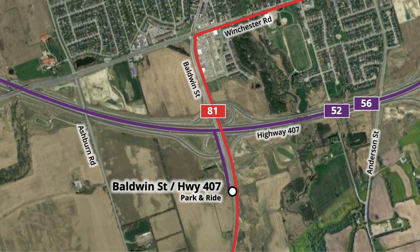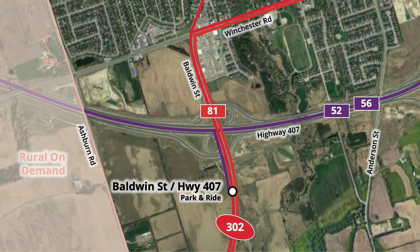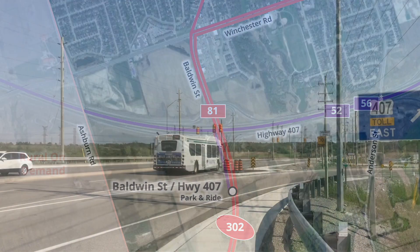Durham Region Transit has not announced any plans to service the lot; however, given that Route 302 travels along Baldwin Street, it is expected that the route will service the platforms within the carpool lot. This route provides 30-minute or better service along Baldwin and Brock, linking Whitby GO and Brooklyn. No announcement has been made regarding Durham Region on-demand service to the lot, however this could be an important transfer point for linking to rural Durham.